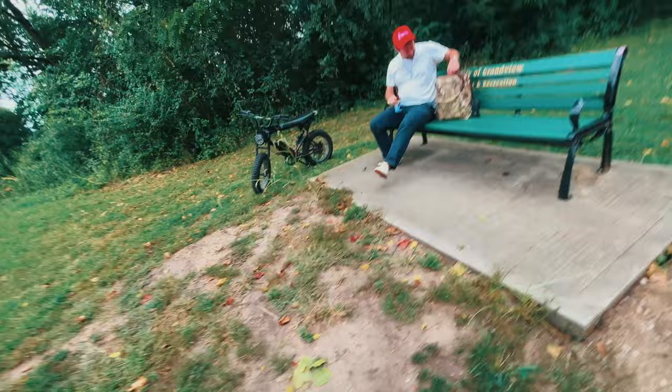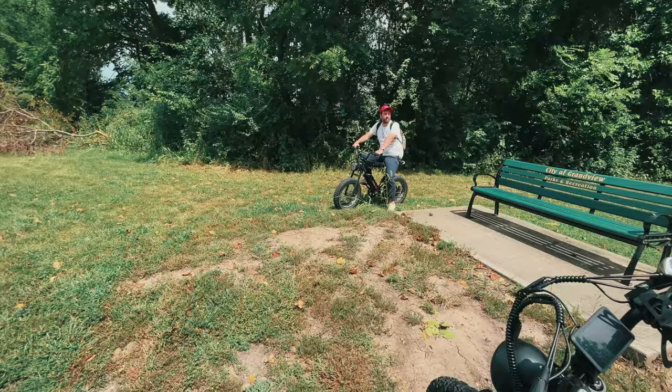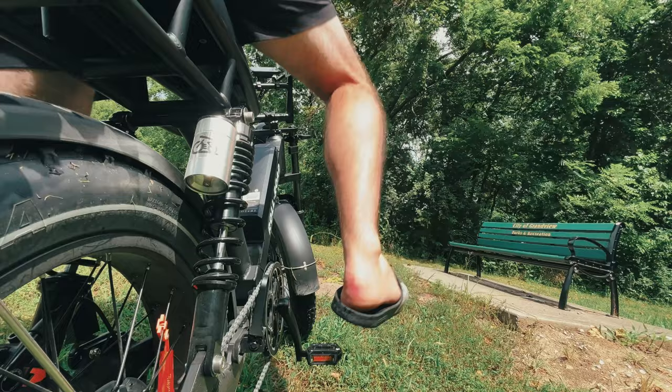Adam's sitting drinking a beer on the park bench. Let's ride! The sun came out — it's supposed to rain but we're gonna keep riding.